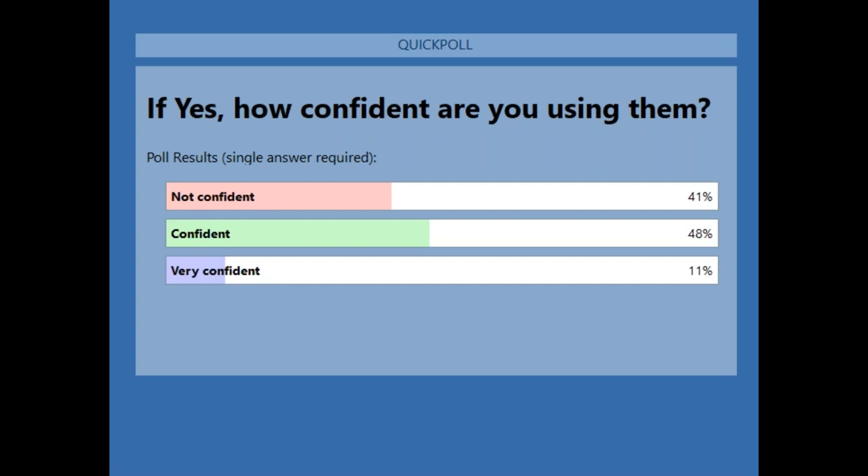There are currently 229 people live on the webinar. To help the event run smoothly, cameras and microphones have been turned off. There will be plenty of time for a Q&A session at the end of the presentation and Sara's demo, so please keep your questions coming in via the chat.